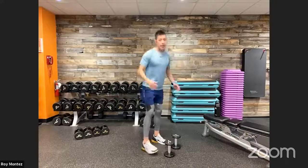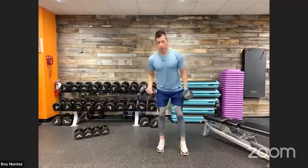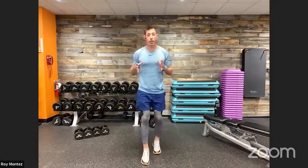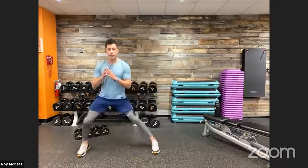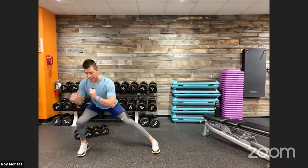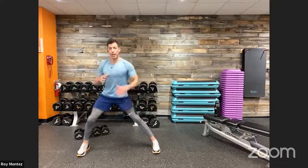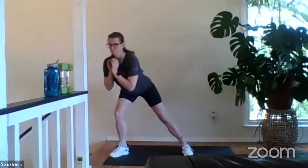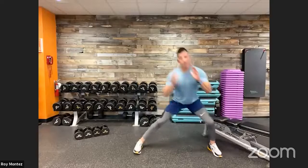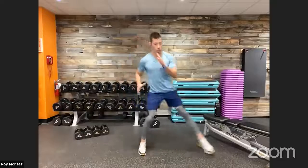Movement number three: lateral lunge. Scale up with resistance or do no resistance. Find the center of your workout space. Extend out to the right or left, drop those hips back, knee tracks over the toes — sit back as if in a chair. Toes stay in one line as you lateral lunge to the right or left, extend back up to center, then lunge to the opposite side, shifting weight and driving up using your arms as needed.